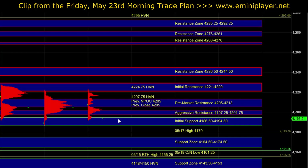In order to get even the first hint of a confirmation that buyers are stepping in, we would need to see a break above the aggressive resistance at 4197.25 to 4201.75. If the market continues to struggle and hold below the aggressive area of resistance, that in itself would be a sign of intraday weakness, and continuing to balance below it can eventually result in a breakdown attempt below initial support.